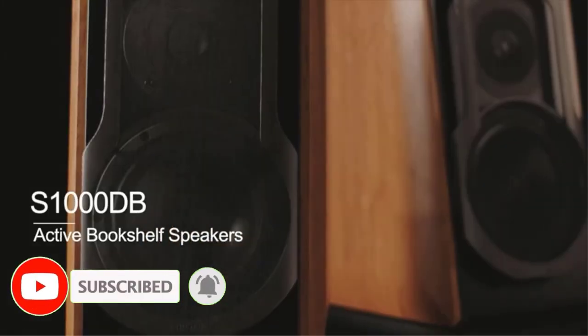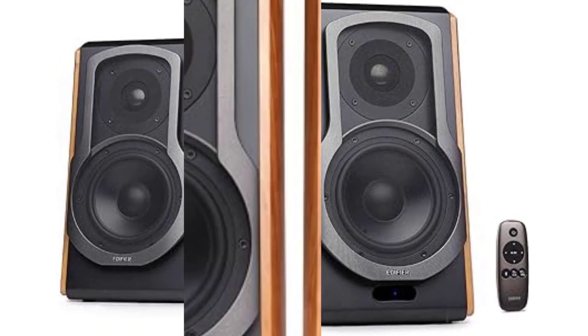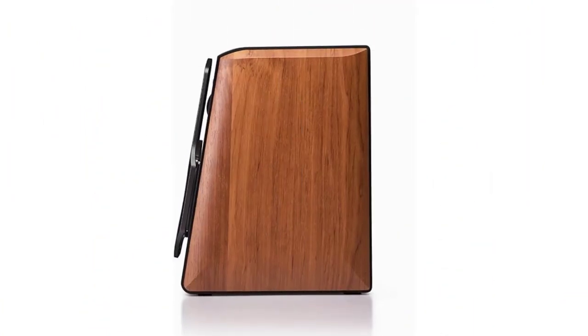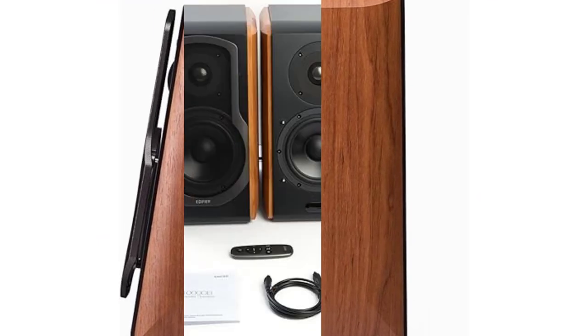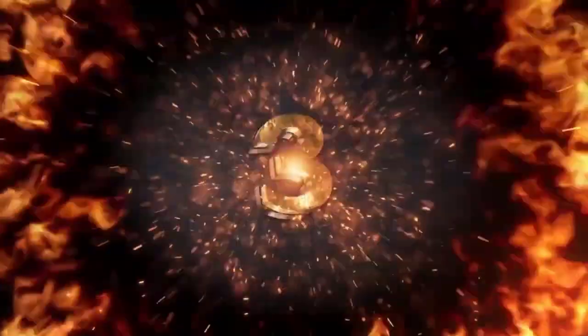We had to dive deep to pick out the sound discrepancies between the Edifier and the Klipsch R-51PM Bluetooth — all in all, the two sound practically identical. The design of this speaker has a certain aesthetic that could make it perfect for some spaces, but it may clash with the decor in others. However, if the look appeals to you, we recommend the Edifier S1000DB Audiophile.